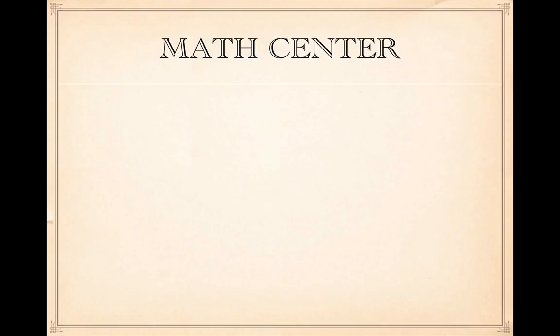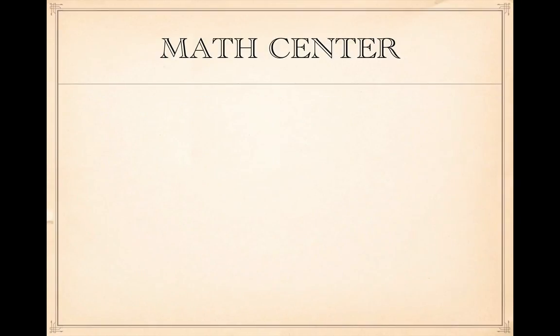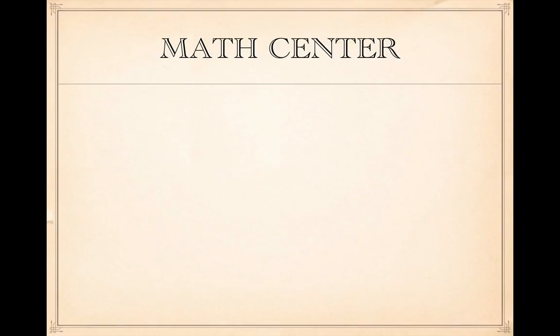Anytime you can count, sort, or match, you're building math concepts without having a formal math lesson. Be sure to highlight what's new in your math center when children join you in the morning. Math is everywhere in your life and in your routines. As you go through your day, think about how math impacts it and find new ways to incorporate that into your work with children.